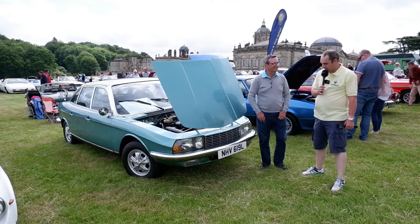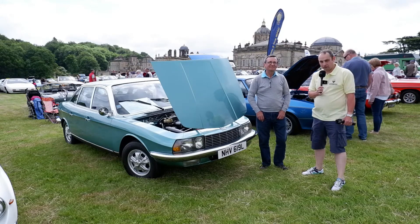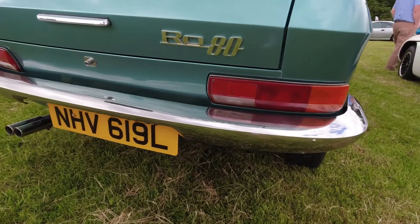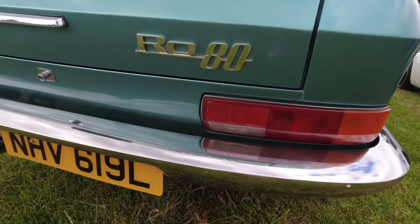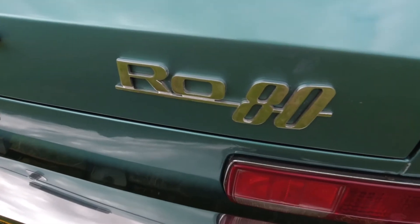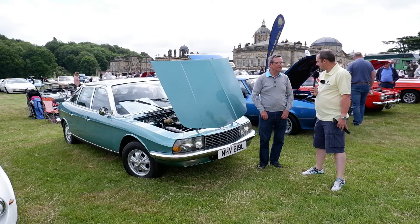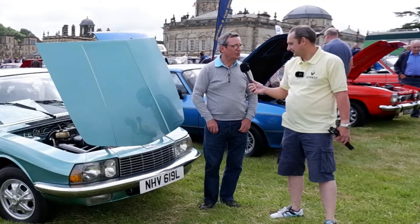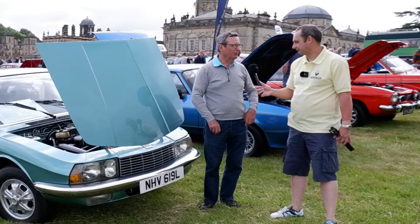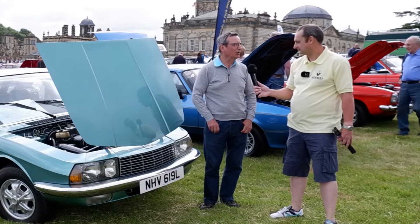One car that caught my eye immediately this morning was this NSU, owned by Malcolm. The NSU is quite a rare and unique car — it has a rotary engine. Rotary engines are really known from being in some Mazdas, but are not seen in any other cars. So Malcolm, how did you come to own an NSU? I saw one when I was quite young and thought it was quite futuristic, so I decided I'd have one when I got a bit older.